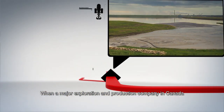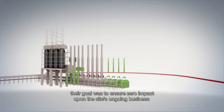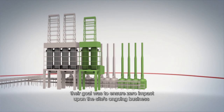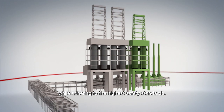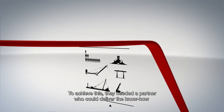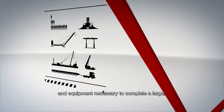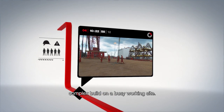When a major exploration and production company in Canada decided to upgrade their delayed coker facility, their goal was to ensure zero impact upon the site's ongoing business and work as efficiently as possible while adhering to the highest safety standards. To achieve this, they needed a partner who could deliver the know-how and equipment necessary to complete a large, complex build on a busy working site.